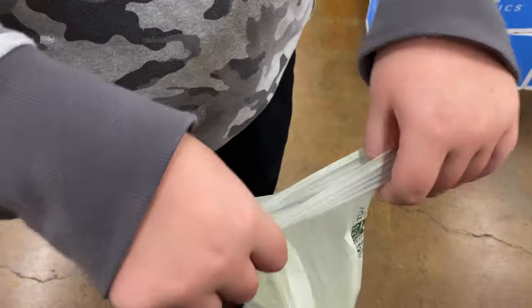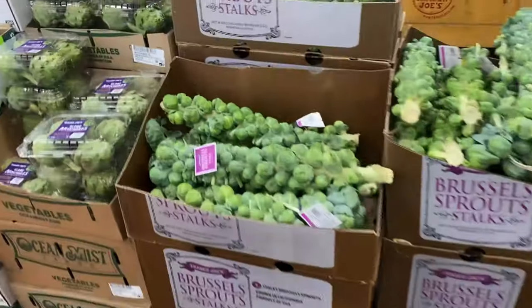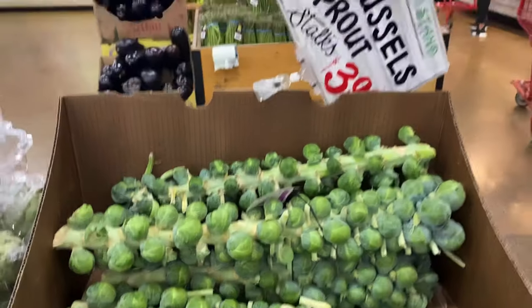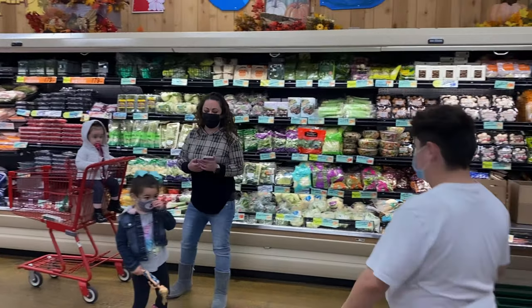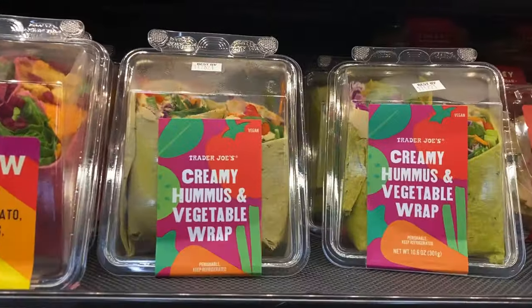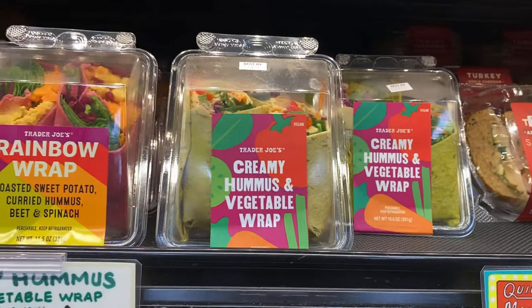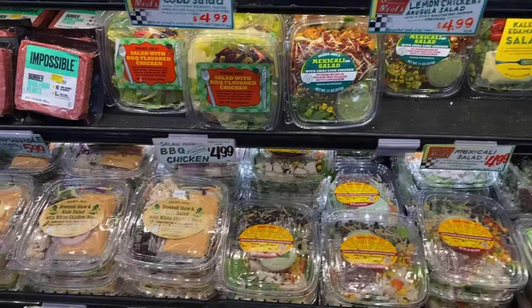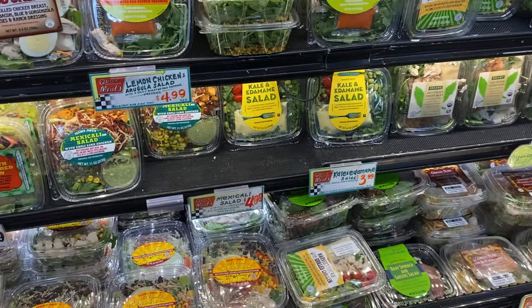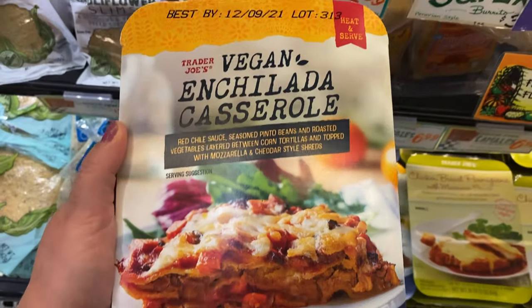I'm trying to open up the bag — the struggle is real here. We're gonna try the creamy hummus and vegetable wrap, this looks vegan, we can try this. And then there's the vegan enchilada casserole.